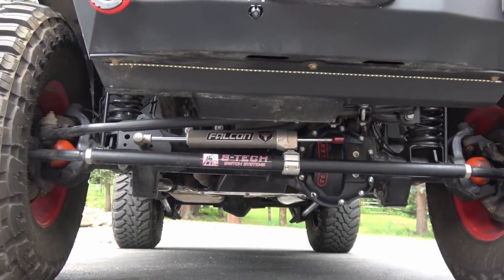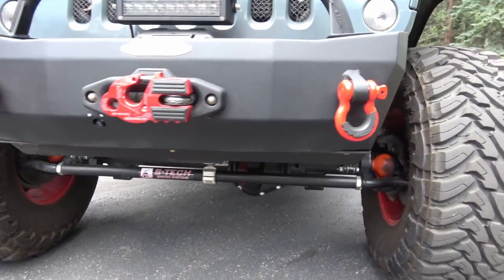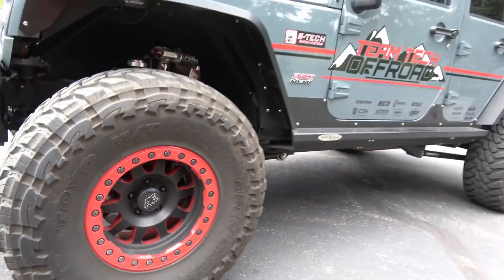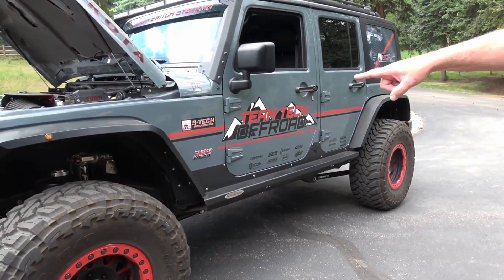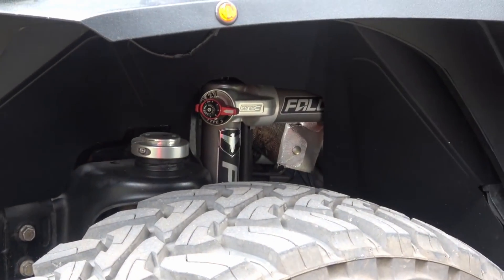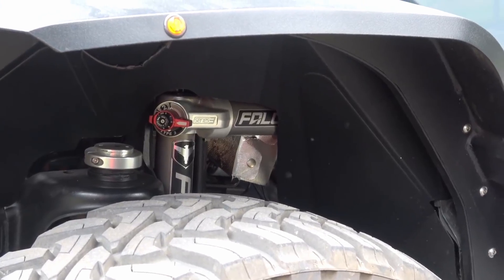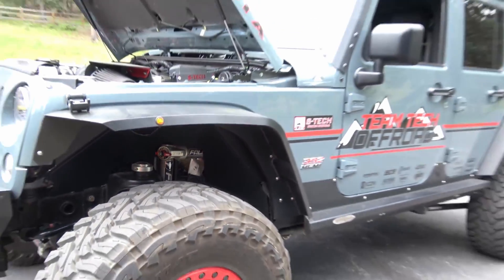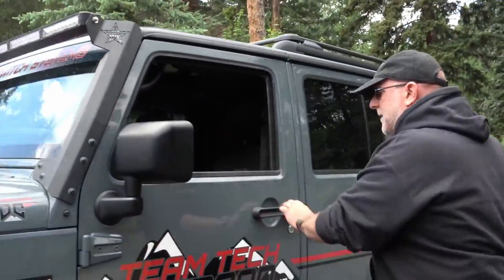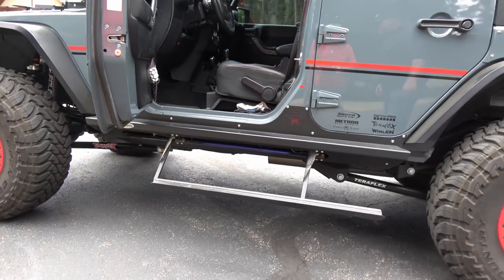It's a four-inch long-arm kit with a one-inch puck extension for a total of five inches. The wheels are custom powder-coated from American Racing. Falcon 3.1 shocks — we had to cut out the Poison Spider fender well for the Falcon 3.1s, but it came out really nice. Rock Slide Engineering supplied a nice piece for our LED light bar. Rock Slide Engineering makes great sliders.